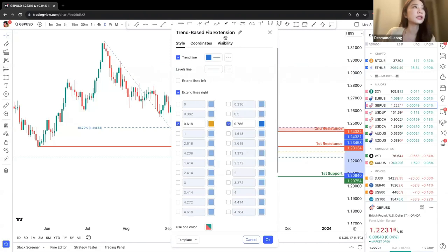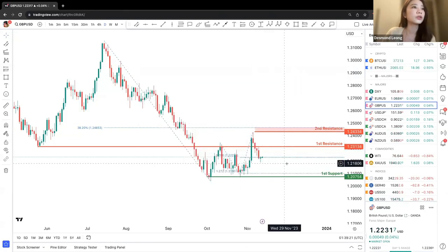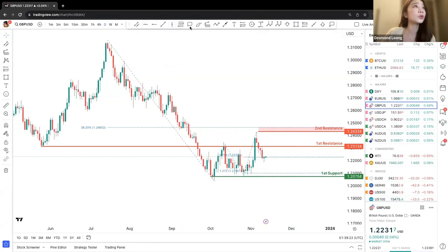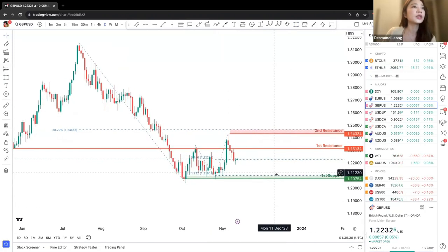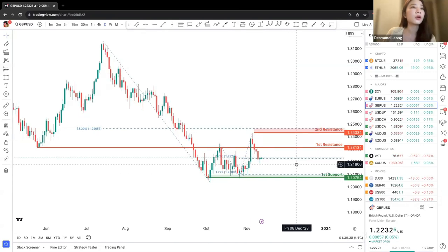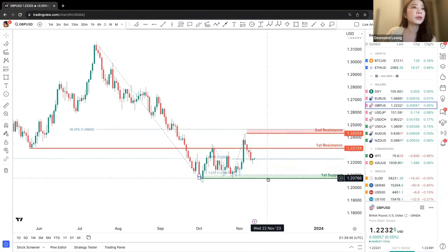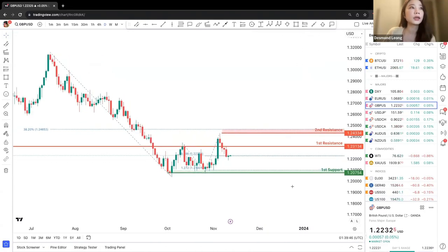The chances of that are still highly likely. The first support is at about 1.27. So we can observe whether price point will move back downwards or go up due to its potential upward movement. If price point does come down to the first support, there's a higher chance of a buy entry there, potentially on the daily chart.